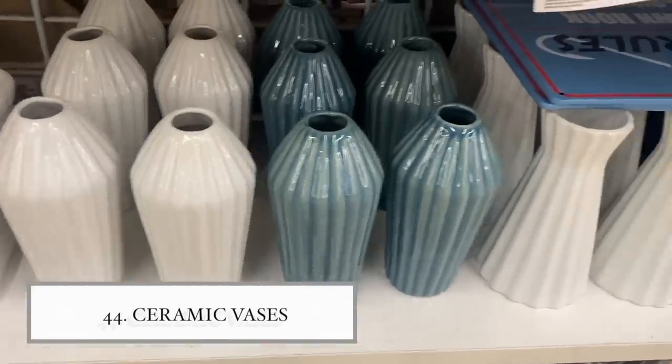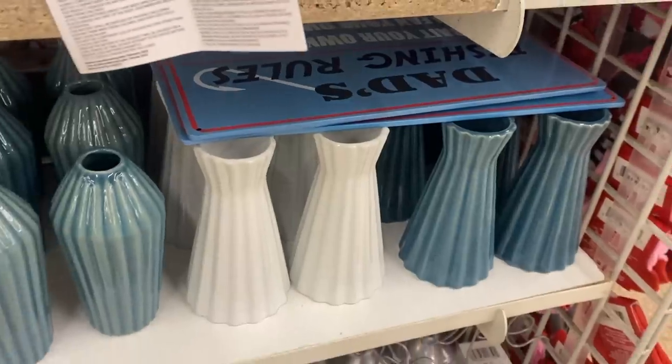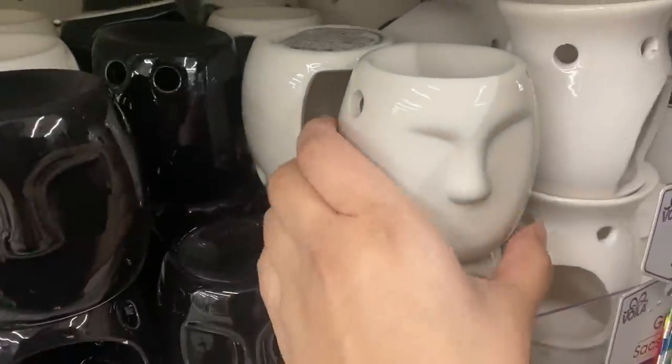I found these glass vases from Dollar Tree that look high-end. I really like the shape — you could pair them with some coffee table books and it would look really nice. Then I found this wax warmer that has a face on it. It reminds me of the really nice minimalist, high-end luxury homes that always have these face pieces, and it's just a dollar 25 at Dollar Tree.